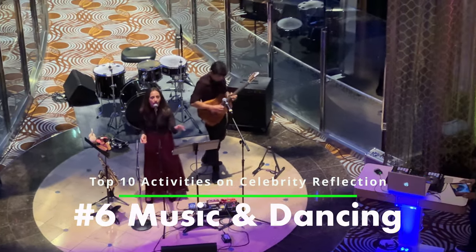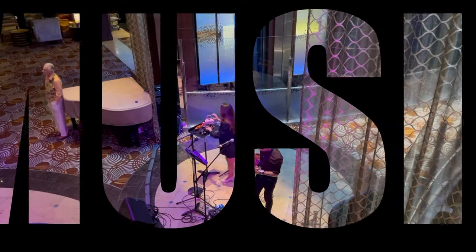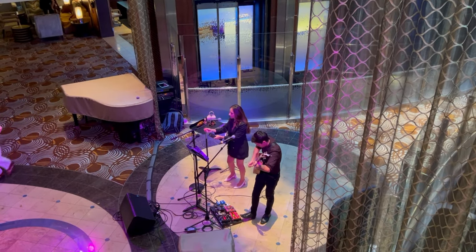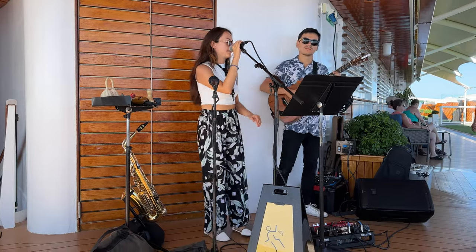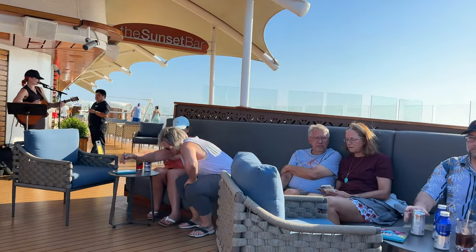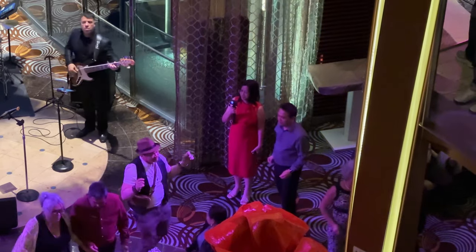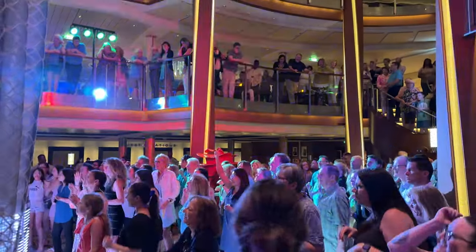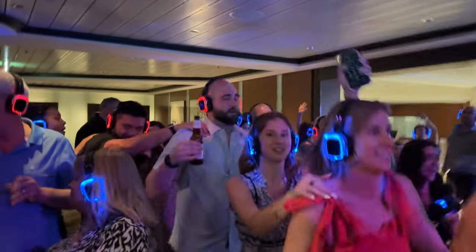Number six: Music and Dancing. The Celebrity Reflection offers a variety of live music options, from bands to solo performers, and the entertainment is all included in your cruise fare. You can find live music throughout the ship at various bars and lounges. The Sunset Bar has musical performances throughout the day, especially around sail away times. Inside the ship, the Ensemble Lounge is a great place for background music while you enjoy a drink before or after dinner. The main atrium features live music in the evenings, and later at night the Sky Lounge is a great place to enjoy live music and dance the night away.